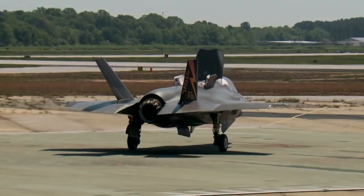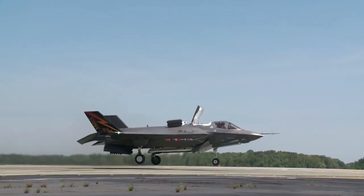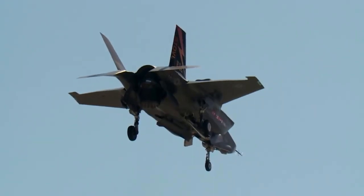A vertical takeoff and landing (VTOL) craft refers, as the name implies, to a device that can perform vertical takeoff and landing, meaning aircraft that have the ability to hover in the air.